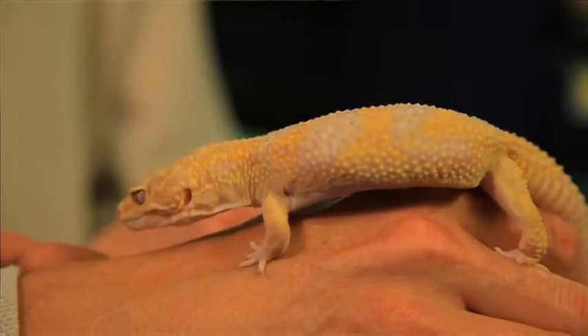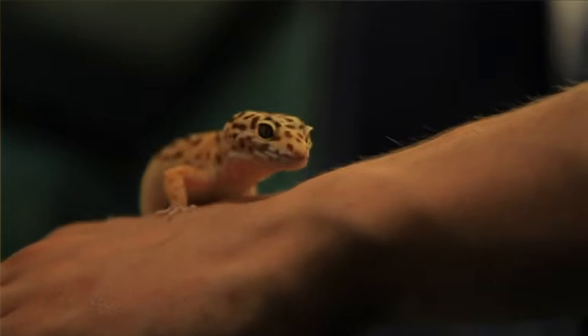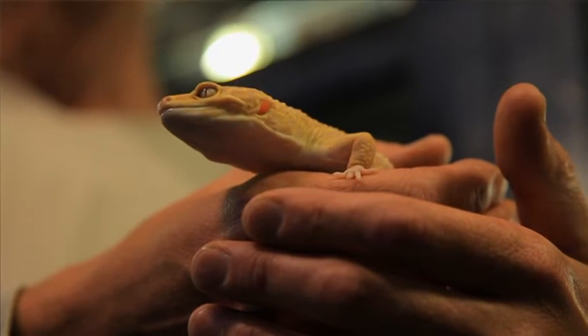Thanks very much for that, Jamie. It was a real pleasure. And I hope you've enjoyed meeting some of Scotland's cold-blooded beasties as much as I have.